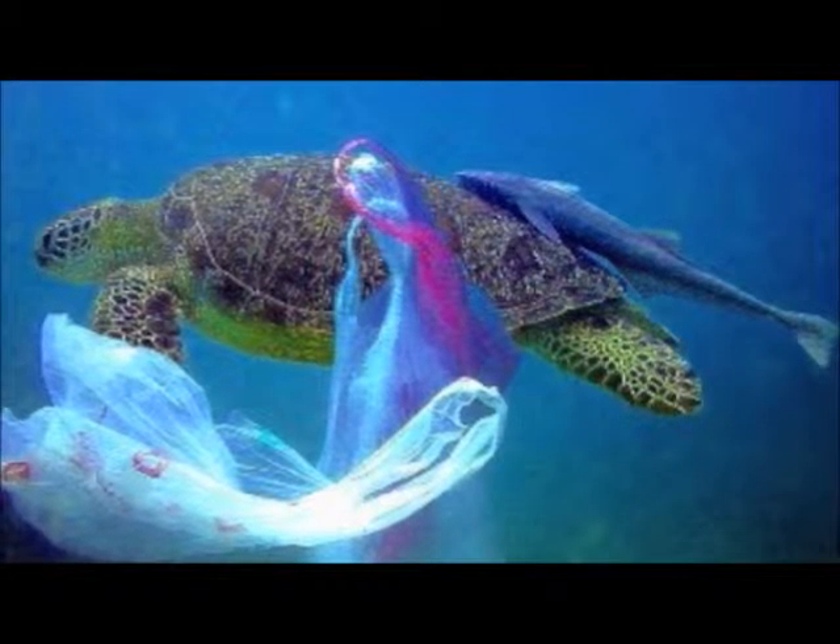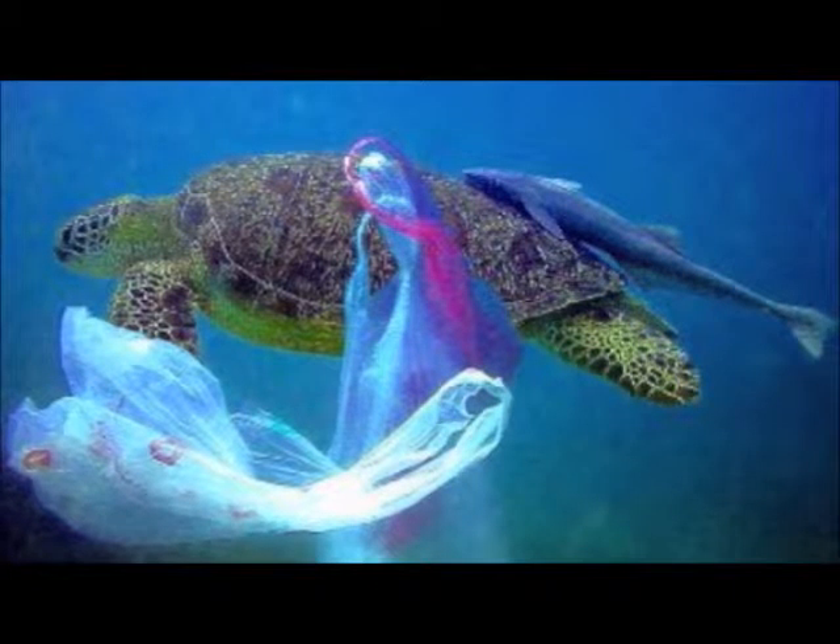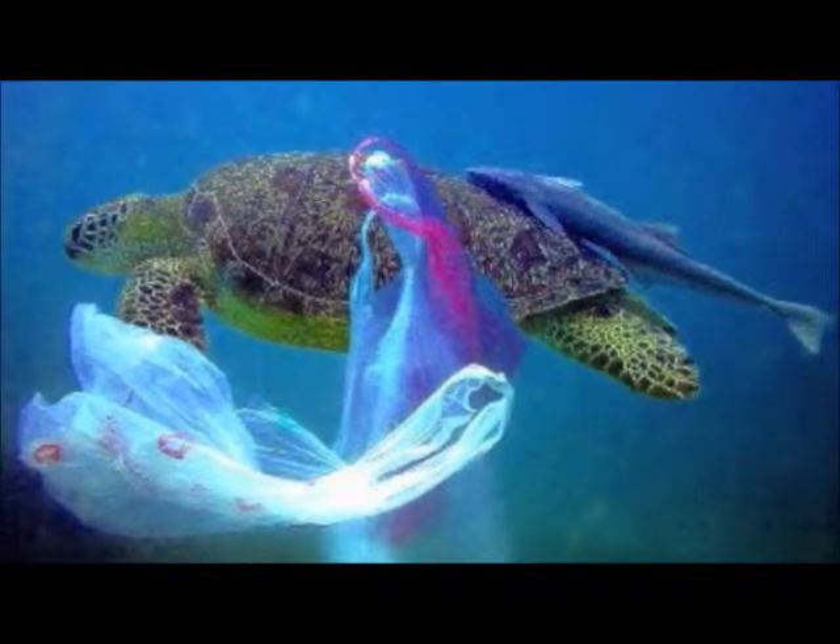Animals will oftentimes eat the floating pieces of plastic, thinking that it is food, which will cause them to become very sick. And large animals can be caught in nets and will not be able to escape.